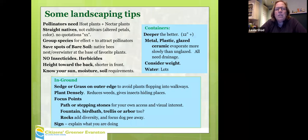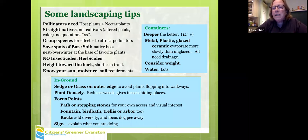Some landscaping tips: pollinators need host plants and nectar plants. We want to encourage people to plant natives, not cultivars. Cultivars aren't necessarily bad, but there's been a long evolution between insects and plants. Mass plantings — having the same species together — attract more pollinators, and it also looks more intentional and organized to humans.